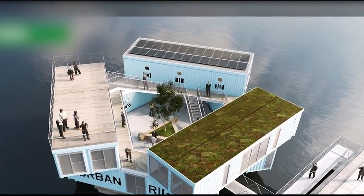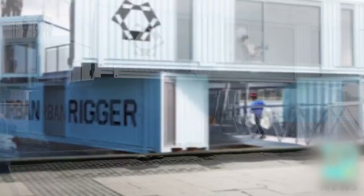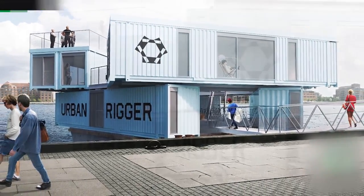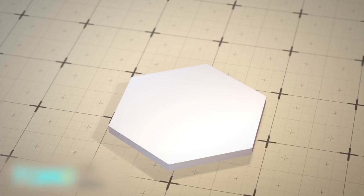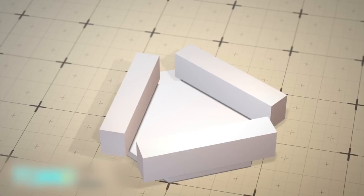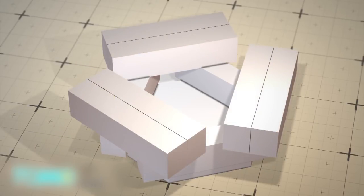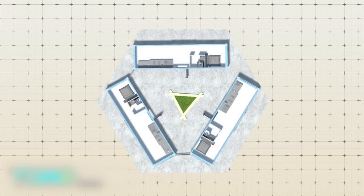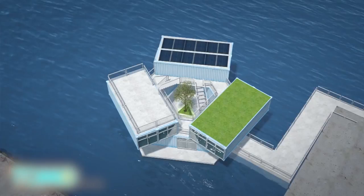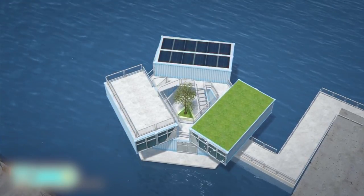Shipping containers become floating dorms for students. A Copenhagen startup has created an innovative student dormitory that floats on water. The containers are placed on top of a concrete pontoon base and stacked in two levels to create twelve dorm rooms. Each room is a studio setting with bedroom and living room areas. The space in the middle is an open-air courtyard, and the top level features a small lawn and solar panels.